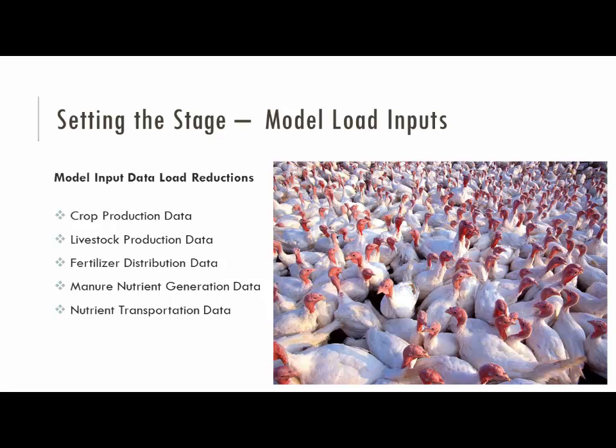Folks talked about feeding the model, and we're going to talk about some of the different areas that are part of that. One of those is looking at the model data inputs — the information we're looking at to build the structure of the model. How many animals do we have in the watershed across different species? How much nutrients are they generating? What's the crop production across the watershed? How many nutrients are being taken up? This is the basic information at the start of the equation to figure out where we are and where we're going for future water quality.